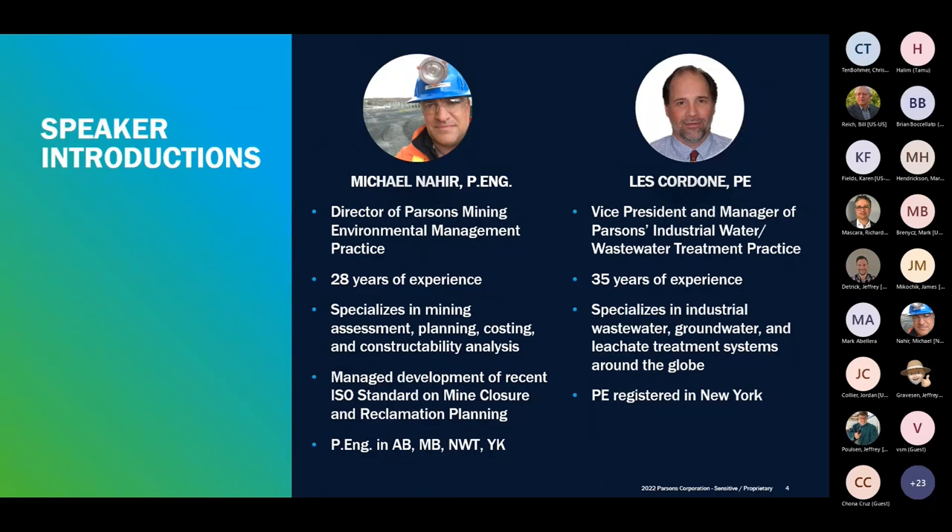Michael Nahir is the Director of Parsons Mining Environmental Management Practice. He has over 28 years of experience and specializes in mining assessment, planning, costing, and constructability analysis. He's a professional engineer in four provinces, and he recently managed the development of the ISO standard on mine closure and reclamation planning.